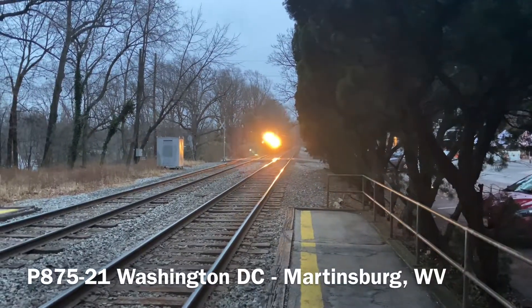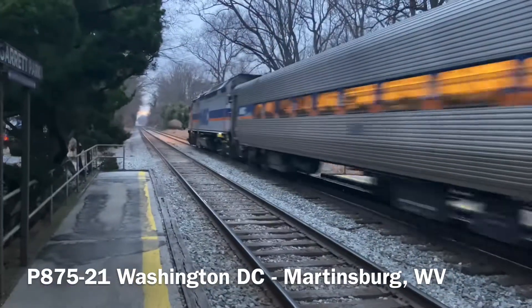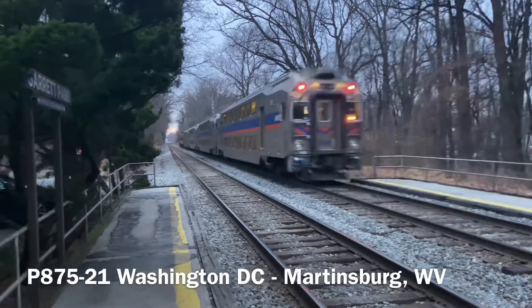As this final marked train passed, that would do it for me. On the Metropolitan Subdivision at Mile BA 12.4. This is Luke Russell, out.